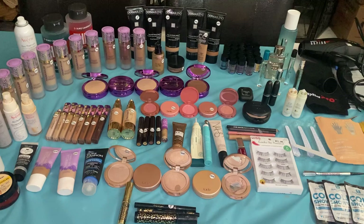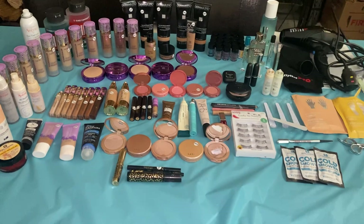Anyway, this was a fantastic score from the Ulta Dumpster. I cannot believe how much waste there is and how much money this all costs — it's really mind-boggling. I'm glad I saved it from the landfill.